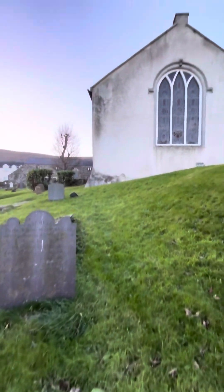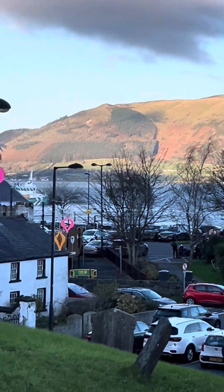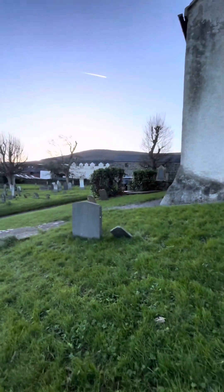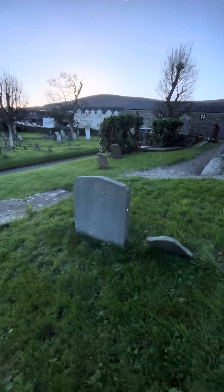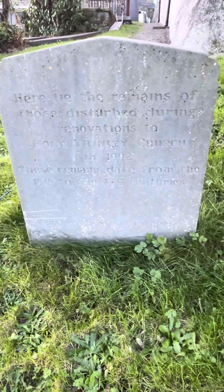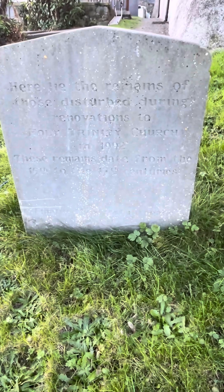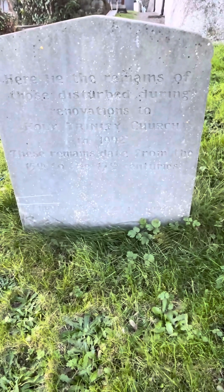There's another gravestone here I want to show you — this is actually a mass grave. You can see the beautiful scenery here; that's Carlingford Lough. The town of Carlingford is actually sandwiched between the mountain and the Lough. This is the mass burial. It says: here lie the remains of those disturbed during renovations to Holy Trinity Church in 1992. These remains date from the 15th to the 17th centuries. Isn't that incredible?